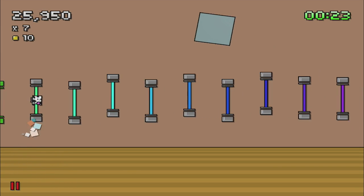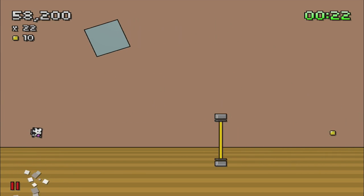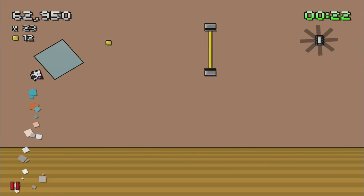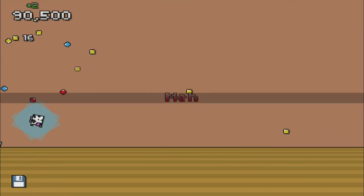The game is universal and will set you back 99 cents at the time of this review. This has been another episode of Alex's iOS Game Reviews. Don't forget to subscribe to the channel for more great iPhone and iPad gaming content. Thanks for joining me and I'll see you next time.